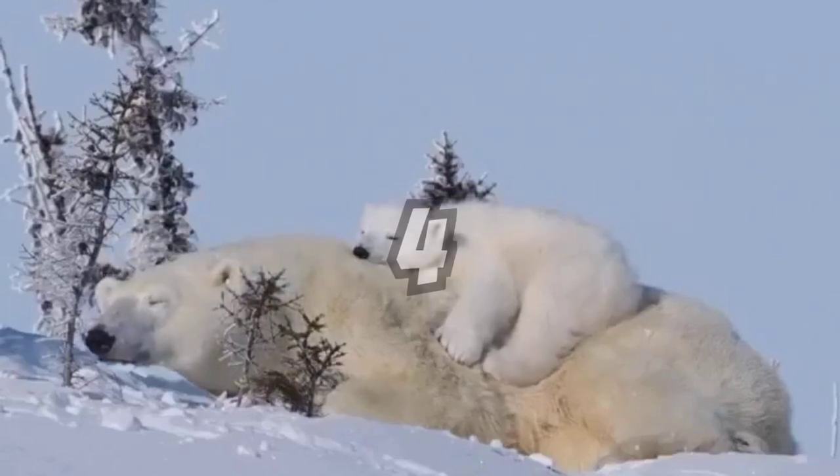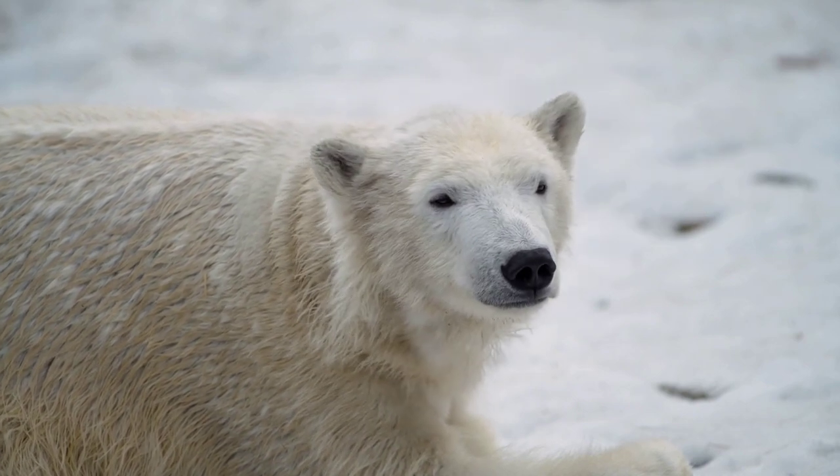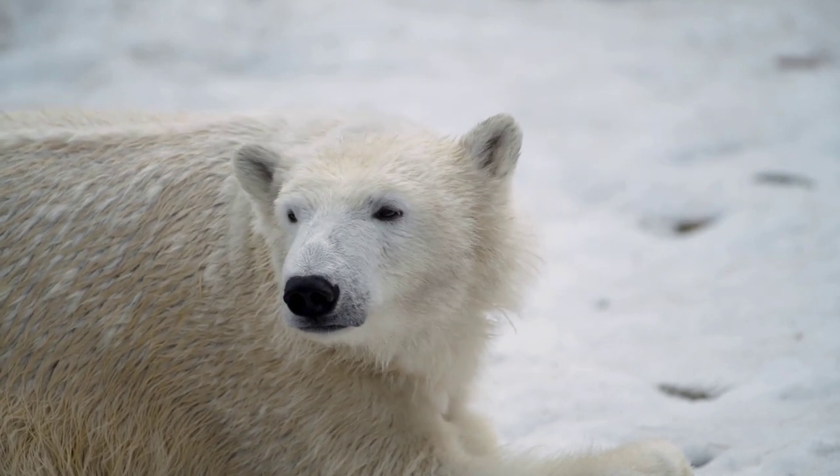Despite living in freezing temperatures, polar bears can overheat if they run too much or exert themselves for long periods. Their thick insulation works almost too well.